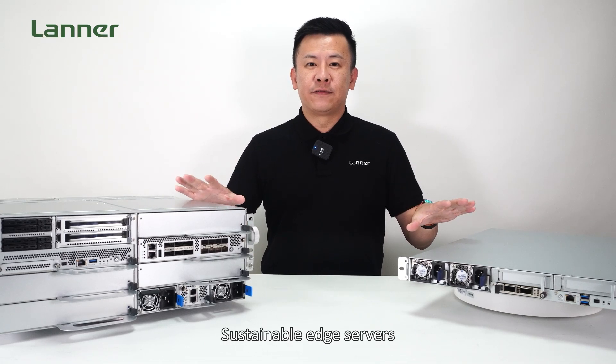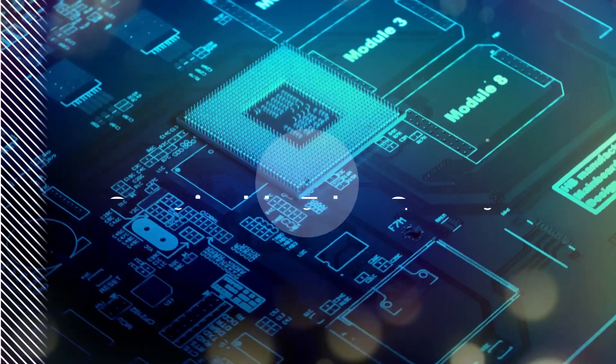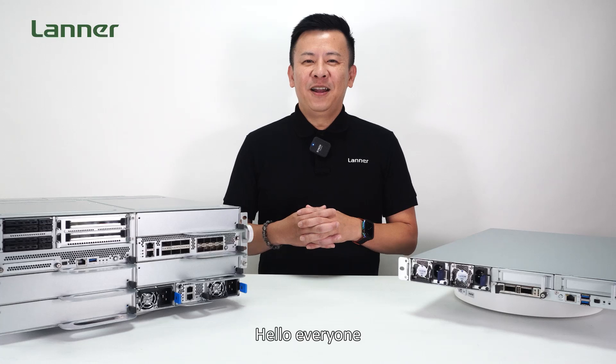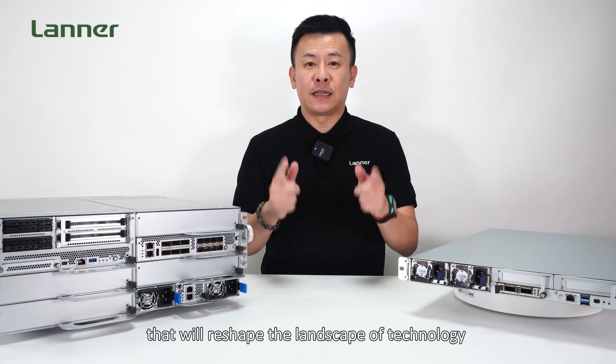Sustainable Edge Servers for Green Edge Computing. Hello everyone, welcome to Product Insight, I'm Mike. Today we're about to unleash a revelation that will reshape the landscape of technology.